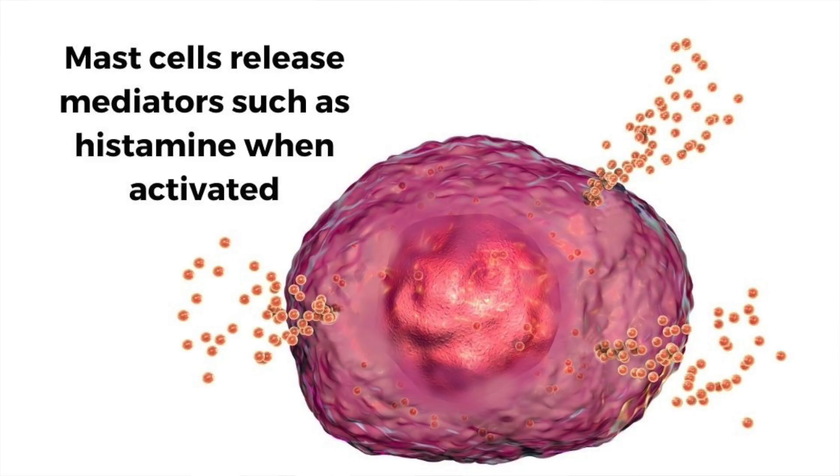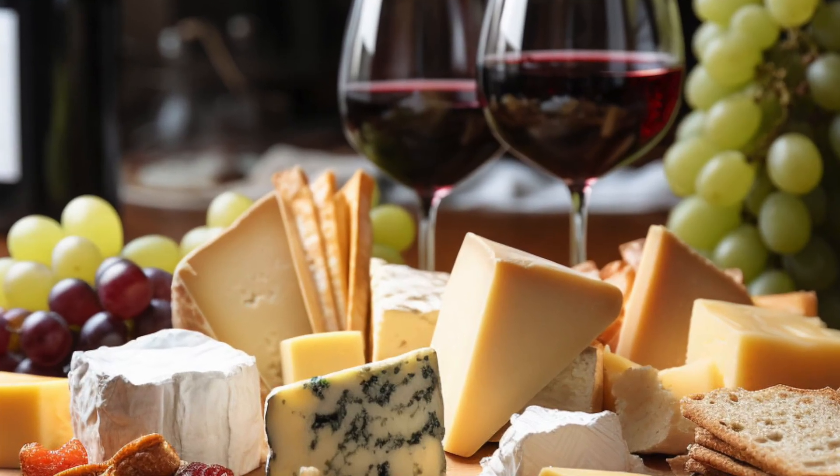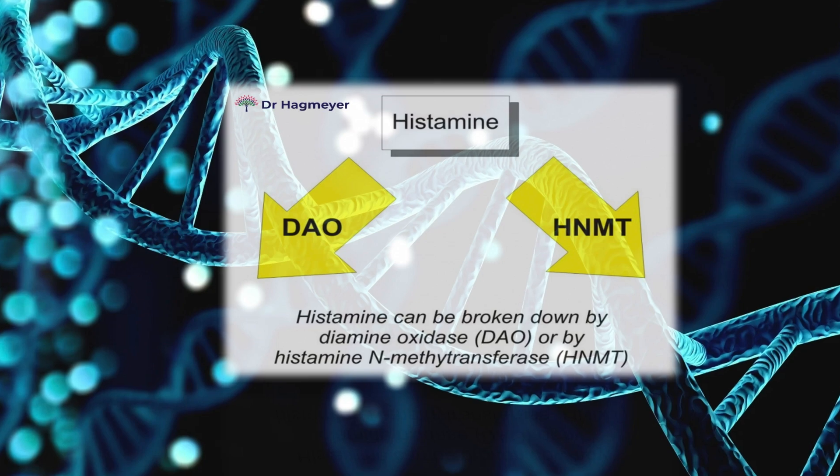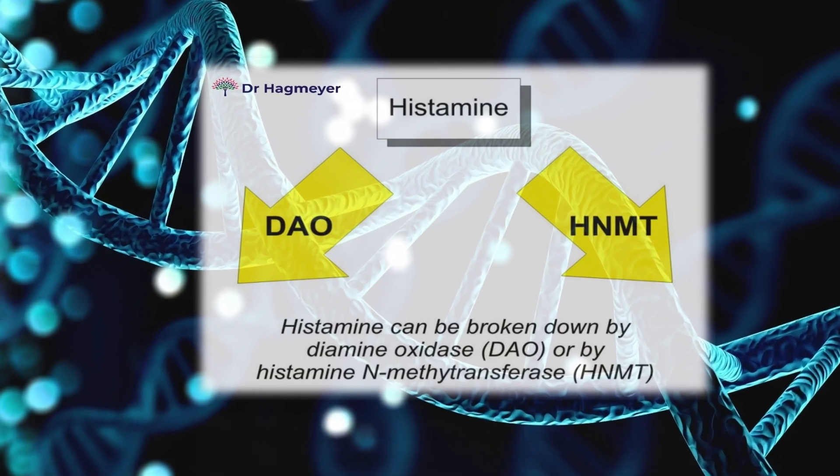Here's where things get tricky — Hashimoto's doesn't just affect your thyroid gland; it can throw off your immune system, affect gut health, and affect histamine balance. Histamine is a chemical messenger that plays a role in digestion, sleep, immune response, and brain function. You probably know it best from allergies — antihistamines for hay fever or hives. But histamine is also found in certain foods and released by immune cells called mast cells, especially during inflammation or stress. Normally your body breaks it down using two primary enzymes: DAO (diamine oxidase) and HNMT.